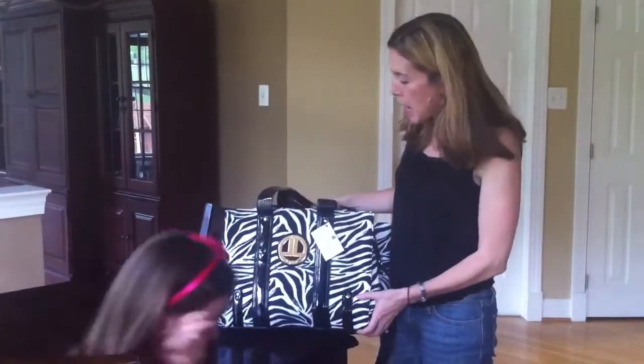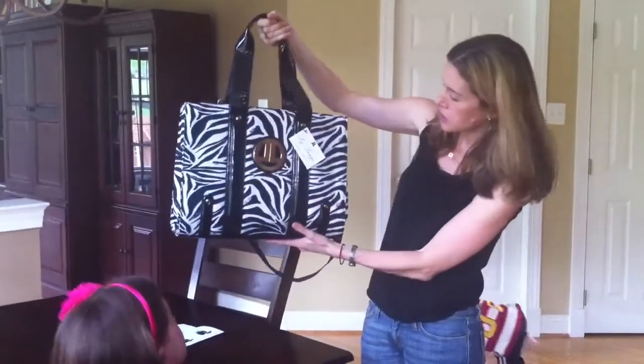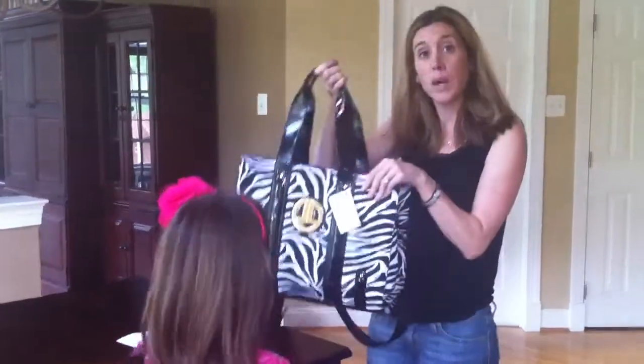Liz Lang is known for her maternity wear. Well now she has a line of very affordable diaper bags sold at Target. This is a new bag that we were sent to sample. I love it. It's the zebra pattern. It is $49.